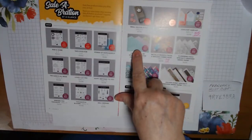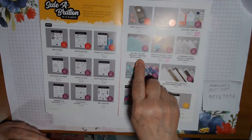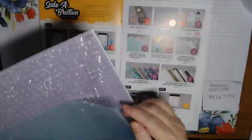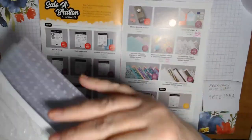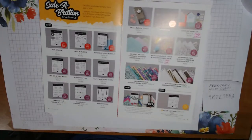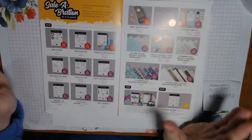We're also going to be using the So Very Vellum specialty designer series paper, which will be available as a celebration item starting March 3rd. I have it here to show you. It's Pool Party, Purple Posey — I thought it looked a little more pink than Highland Heather — and one other color, which is Soft Seafoam. So we're going to be using Pool Party on the first card. That'll be available March 3rd, which is not tomorrow but the Wednesday after that. The vellum is really pretty. Everything's pretty.